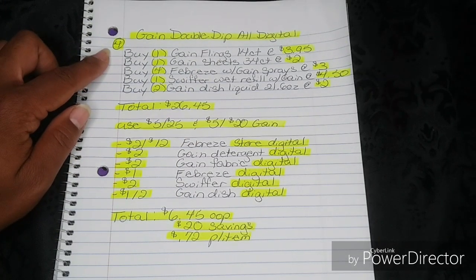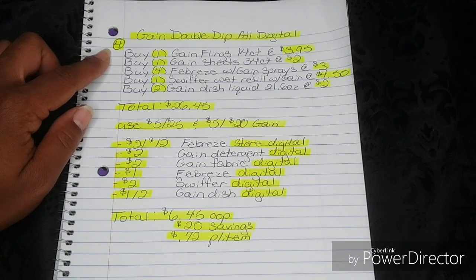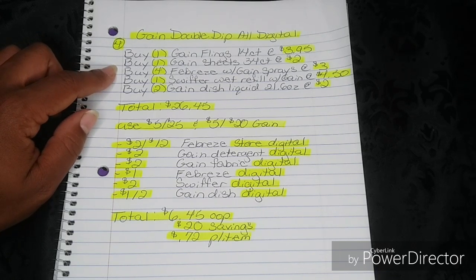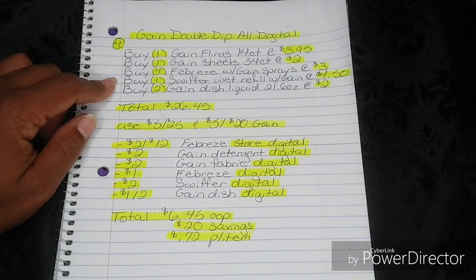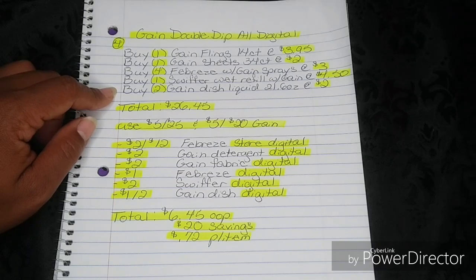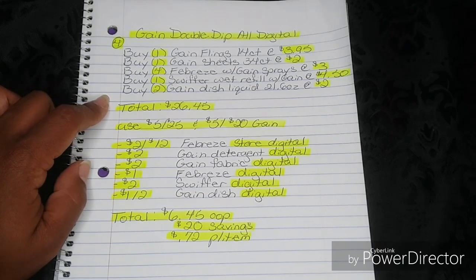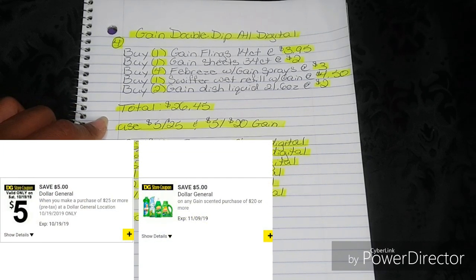You're going to buy one Gain Flings 14-count at $3.95. You're going to buy one Gain Sheets 34-count at $2. You're going to buy four Febreze with Gain sprays at $3. You're going to buy one Swiffer WetJet Refills with Gain at $4.50. You're going to buy two Gain Dish Liquid 21.6 ounces at $2. That's going to bring your total to $26.45. Then when your cashier hits total, your $5-off-25 and your $5-off-20 Gain will fall off.